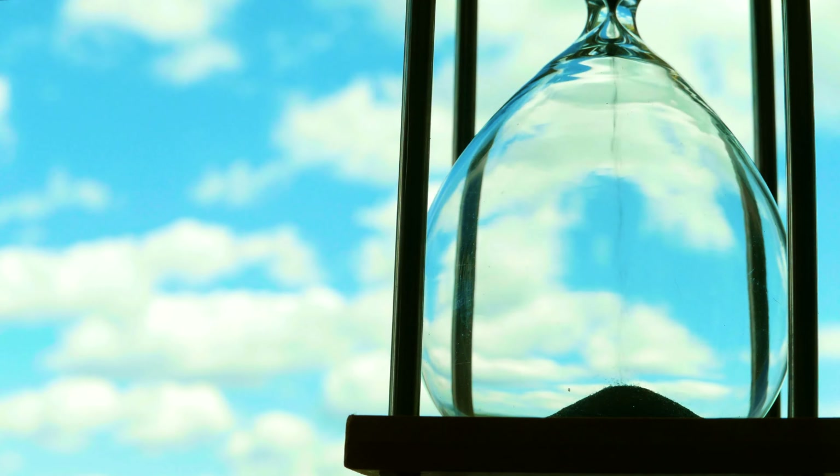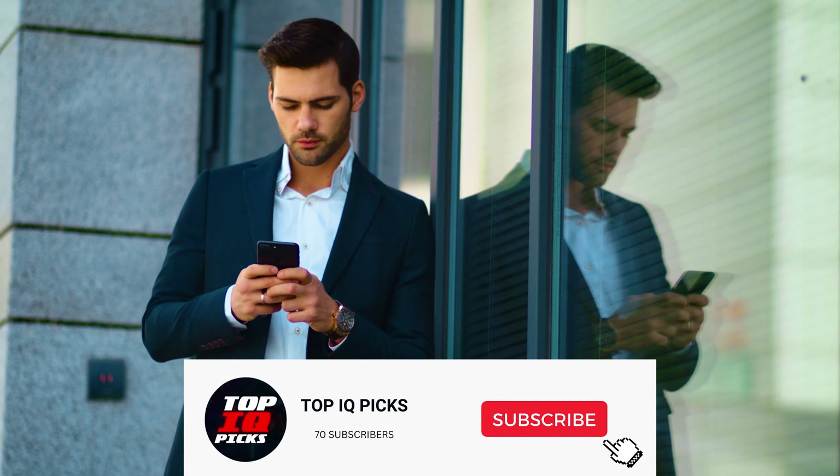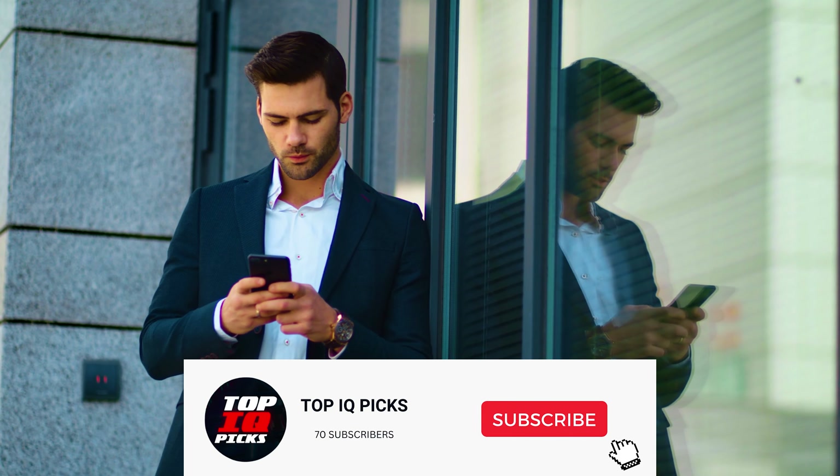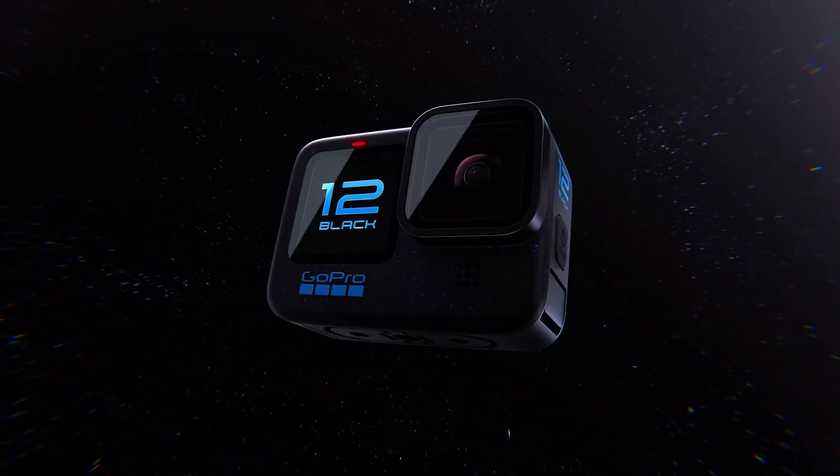The clock is ticking, and the spotlight is on you. Make sure to like the video and subscribe to our channel if you haven't already. Let's dive right in. Number 5: GoPro Hero 12 Black. We are starting our list today at number 5 with the brand new GoPro Hero 12 Black.